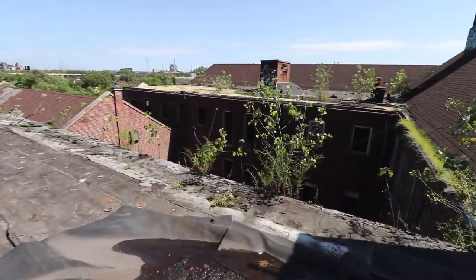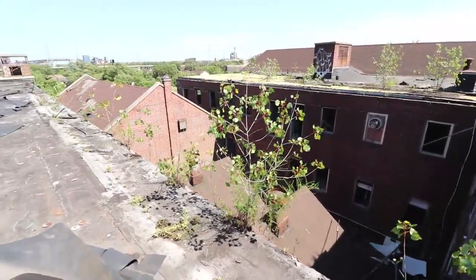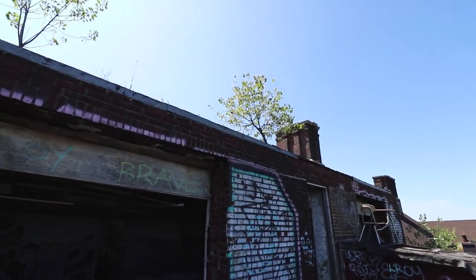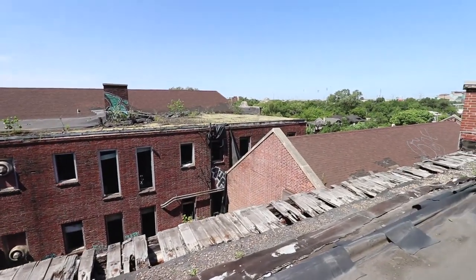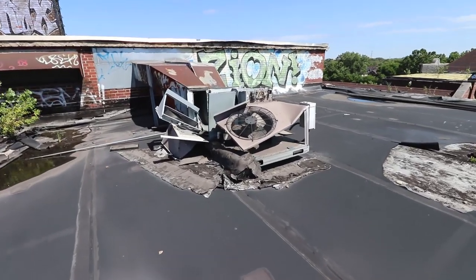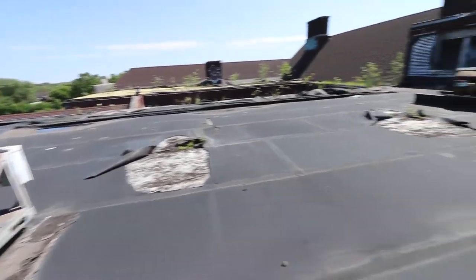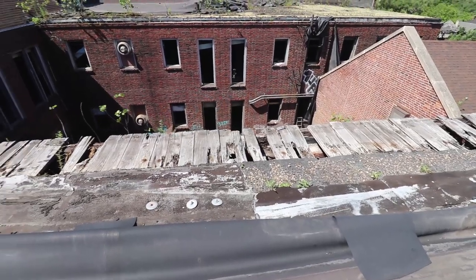We're on the roof now. Look at that — there are trees growing up here even. Somebody came up here and scrapped all of this, I'm sure. See all that rotted wood? That's what I'm walking on right now, so it's kind of sketchy.